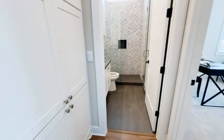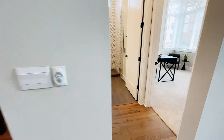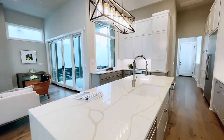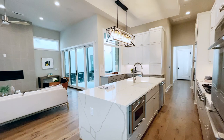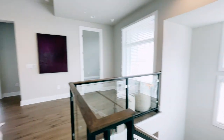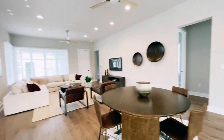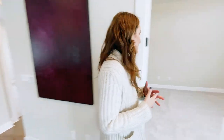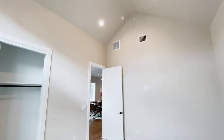They really spared no expense in this house. The finish out is truly top-notch, from the steel, wood, and glass staircases to the light fixtures to the selection of materials in the bathrooms and kitchens. Check out this massive media space up here — it's like a whole other living room. We have three full bedrooms up here, nice high ceilings, and spacious closets.